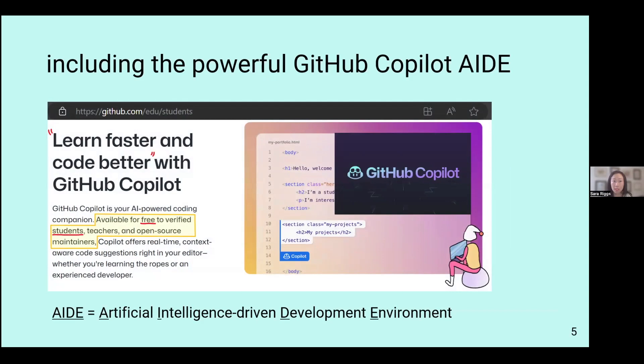The focus of our study is GitHub Copilot, which is an AID — a term we'll be using throughout the presentation. AID stands for Artificial Intelligence-Driven development environment. GitHub Copilot claims it will help people learn faster and also code better. It is also readily available for free to verified students, teachers, and open source maintainers, which is another reason we chose it for the purposes of the study.